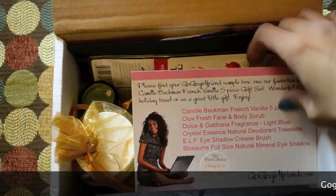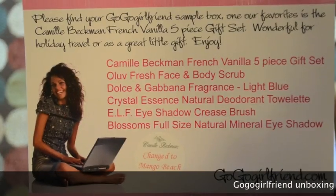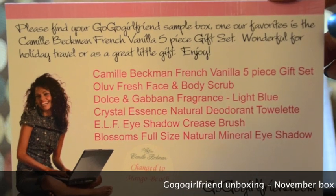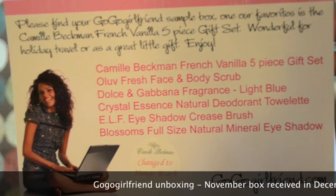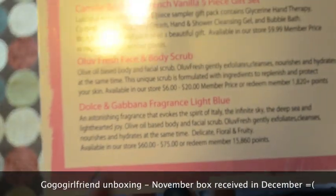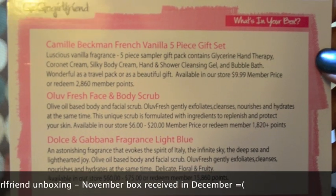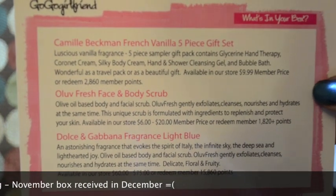The first thing you'll find when you open the box is a welcome card that talks about all the items you just received. I believe this was meant for my November box, but I just got it this month. It goes over what each item is — I think it only gives descriptions for three of the items.